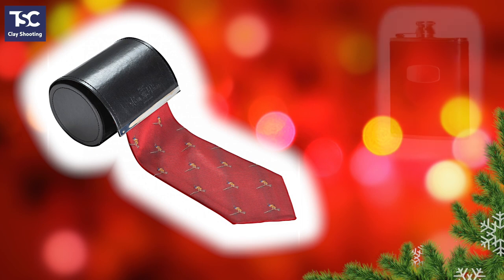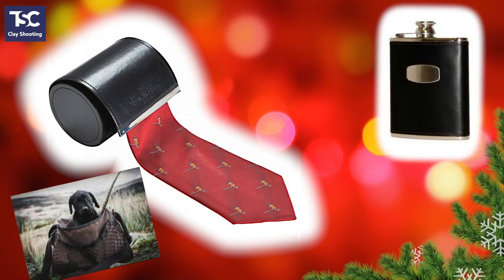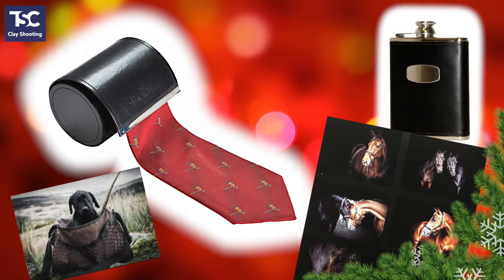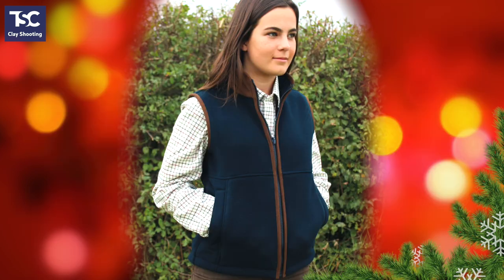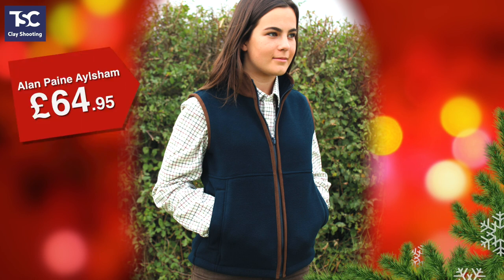Plus we've got all sorts of smaller items and accessories for shooters too: hip flasks, socks, ties and even these stylish cartridge cufflinks. And there's a whole section devoted to ladies clothing and accessories. This fleece waistcoat is always popular — it's the Aylsham by Alan Payne and it comes in navy or Bordeaux red. Sizes are 8 to 16 and the price is £64.95.